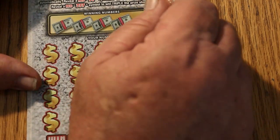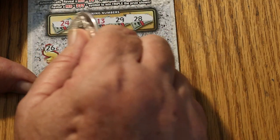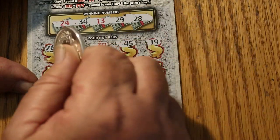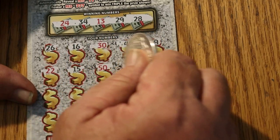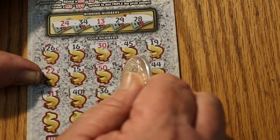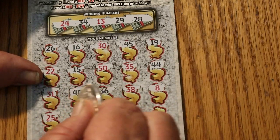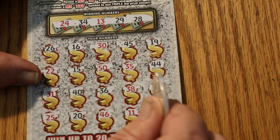Let's see if we can find a back-to-back with ticket 009. Numbers: 24, 34, 13, 29, 28, 26, 16, 30, 45, 19, 22, 15, 50, 35, 44, 31, 40, 30, 36, 38, 8, 25, 20, 46, 11, 39. No back-to-back. That's okay.